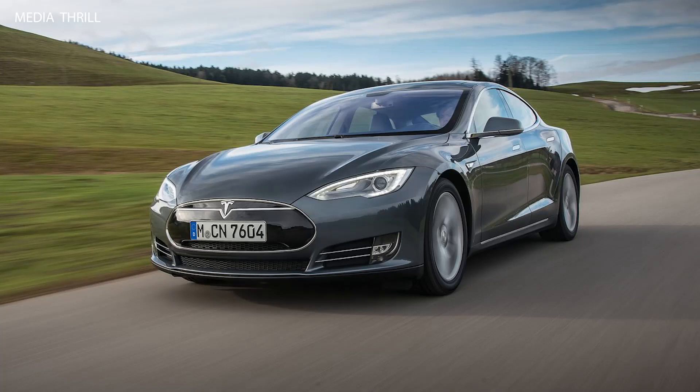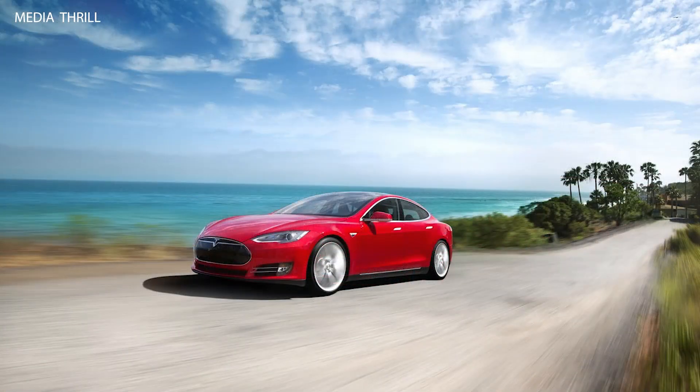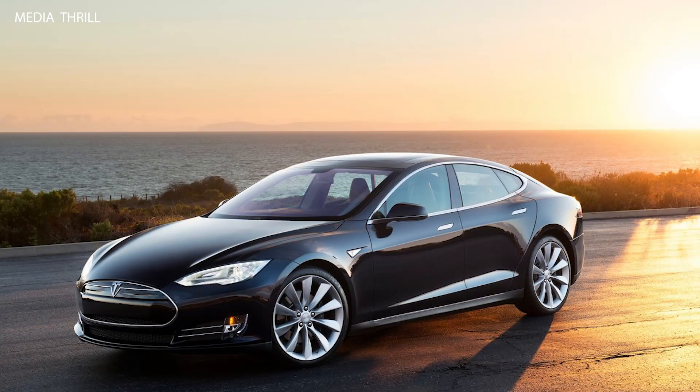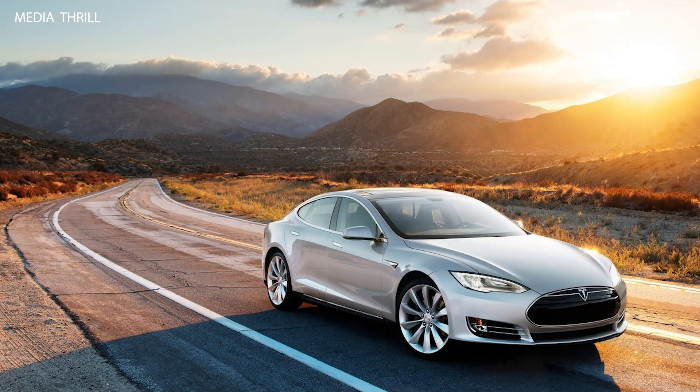The Model S was initially available in several variants, including the Model S 60, 85, and Performance versions, offering different battery sizes and performance levels. The Performance variant could accelerate from 0 to 60 miles per hour in as little as 4.2 seconds, showcasing the instant torque of electric propulsion.